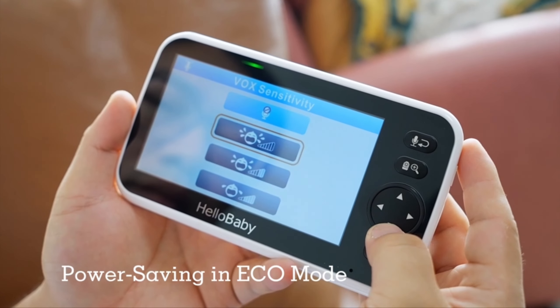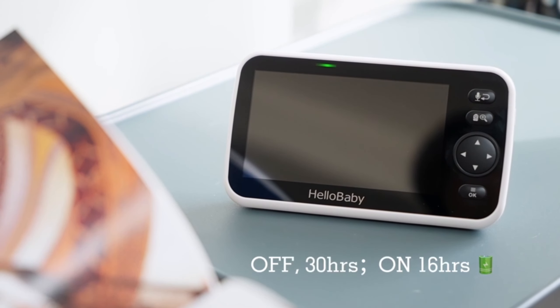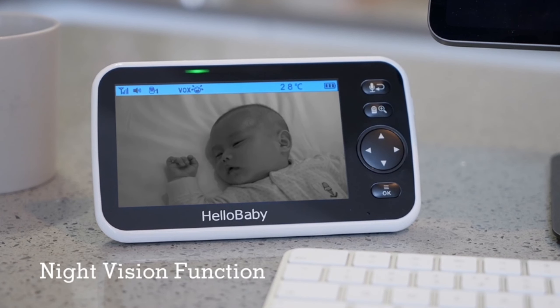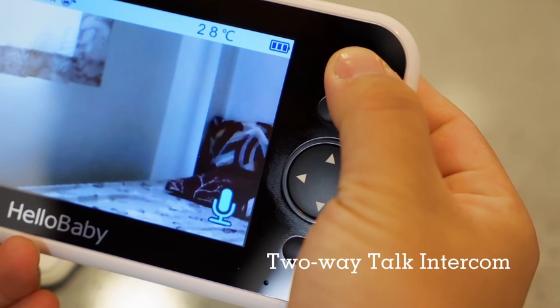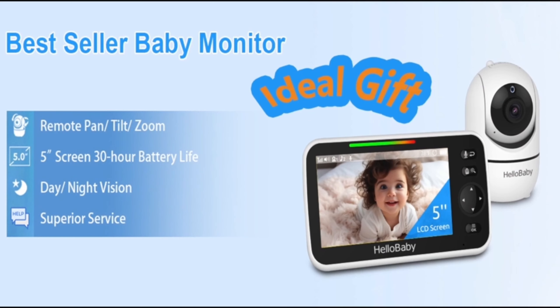Smart features — this baby monitor has got them all. From room temperature monitoring to eight lullabies and sound-level LED indicators. The two-way audio makes conversations crystal clear, and with multi-camera expandability, you can keep an eye on multiple rooms.